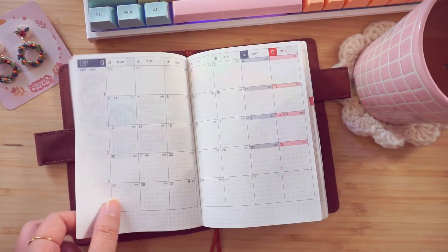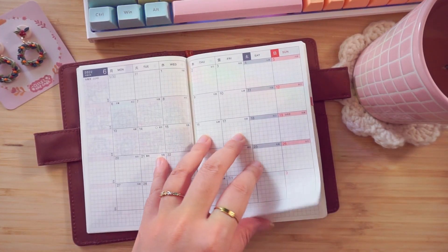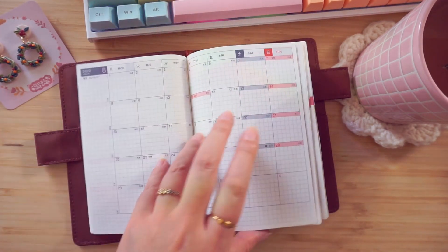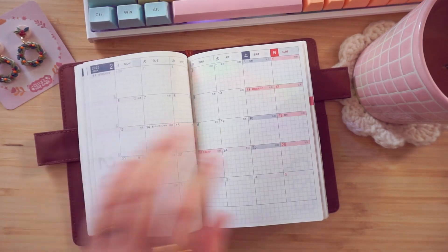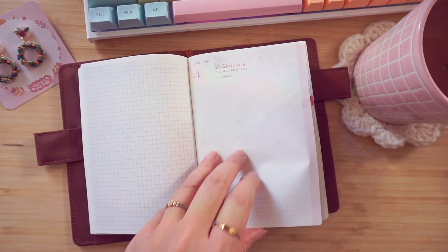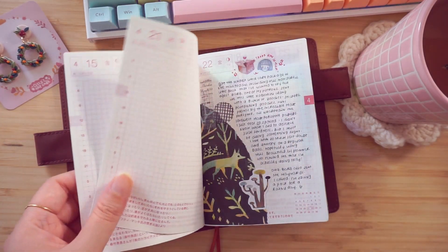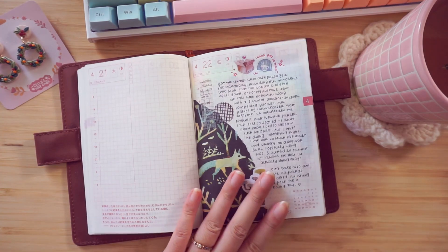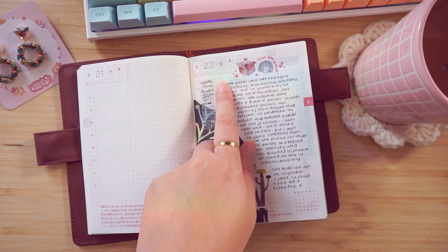Speaking of realistic, I did not use any of the monthlies, as you can see. I did not know there were so many 2023 monthlies in here. This is actually the first day that I started using the Hobonichi Techo — April 22nd — because that's when it was gifted to me.